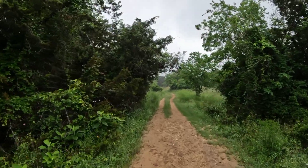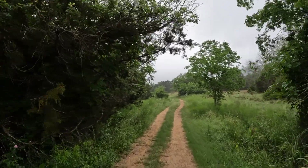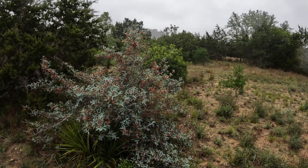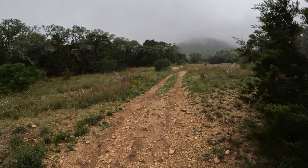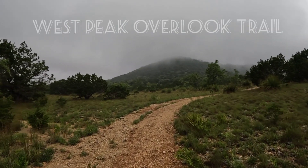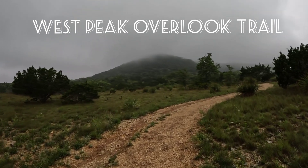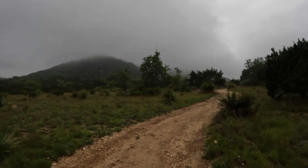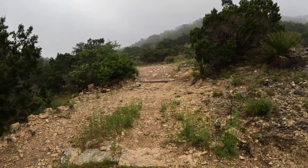Everything's nice and green out here. They've been having a pretty good amount of rain. Getting a little closer now — we'll be going up pretty soon. Starting to get a little incline here.